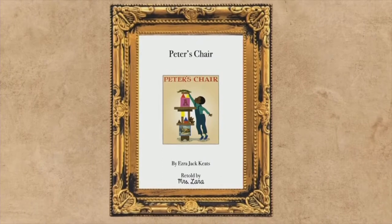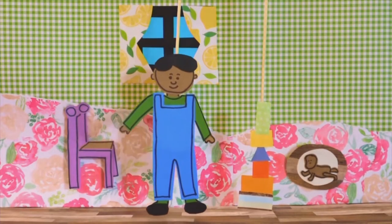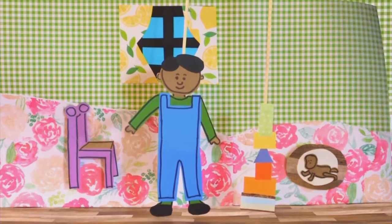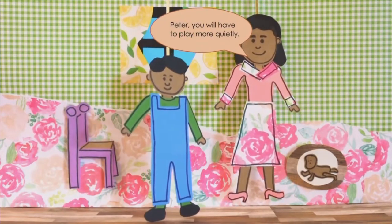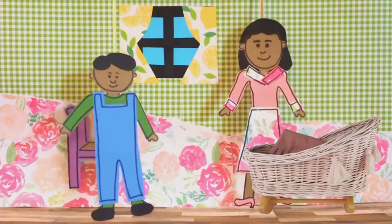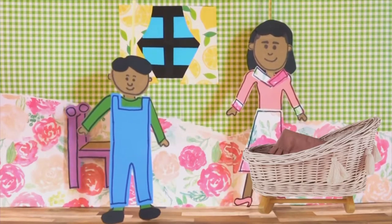Peter's Chair by Ezra Jack Keats, retold by Miss Lara. Peter stretched as high as he could — there, his tall building was finished. Oh no — crash, down it came. Shh, called his mother. You'll have to play more quietly. Remember, we have a new baby in the house. Peter looked into his sister Susie's room. His mother was fussing around the cradle. Hey, that's my cradle, he thought. And they painted it pink.